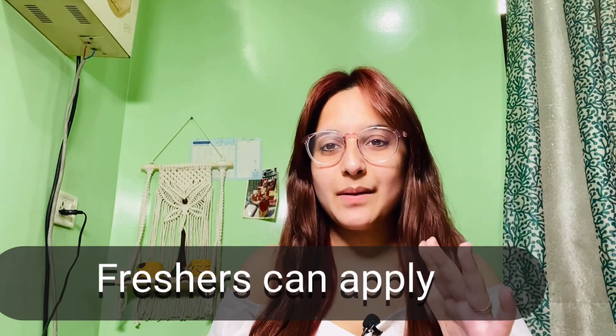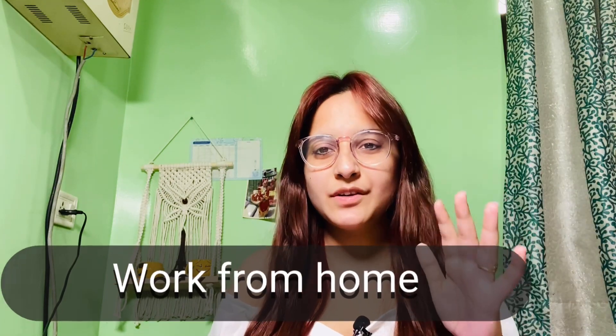Hi folks, happy Holi and this happy festival! I am going to show you this video because a good company has two good profiles and the package is very good. You can apply here if you are a fresher or not — if you have no previous experience, you can still apply. It is mostly work from home; it is a hybrid work from home option that you can opt for.